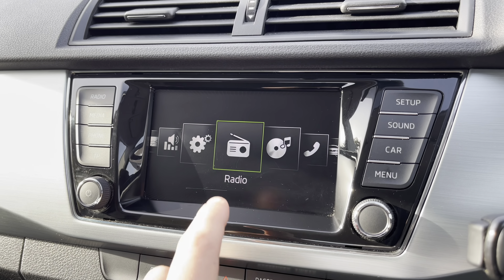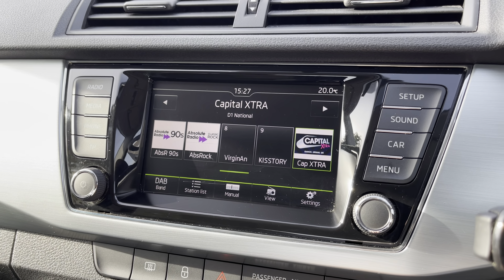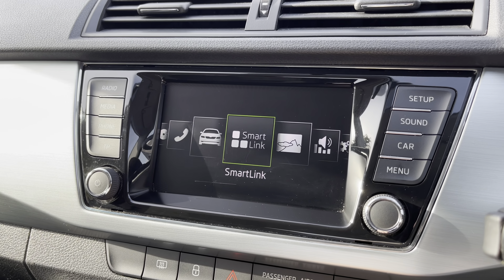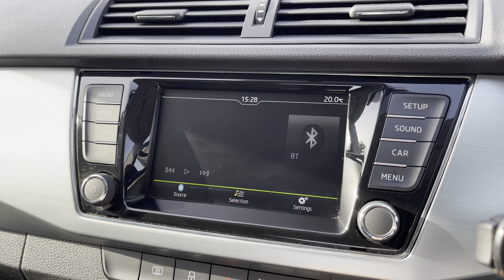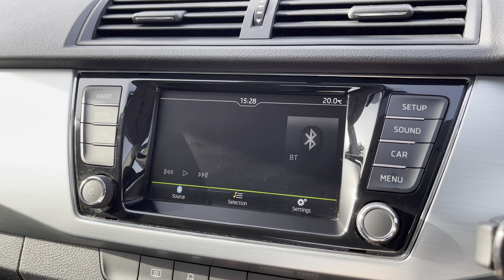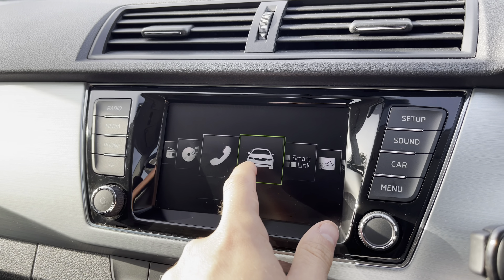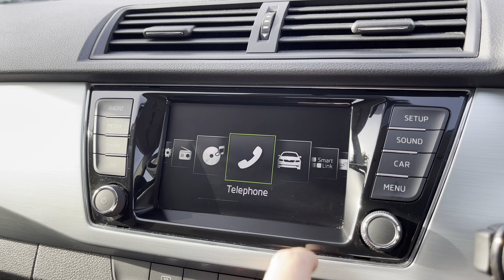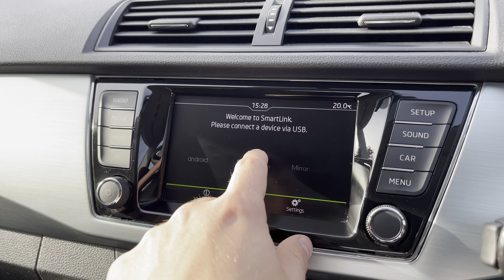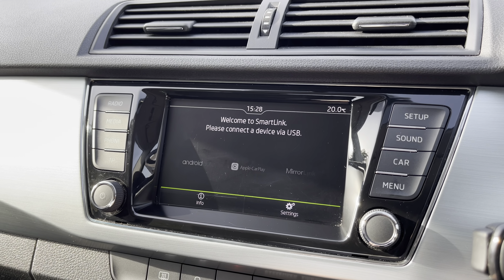The vehicle is also equipped with the touchscreen multimedia system, giving access to features such as radio. Alternatively, you are able to connect your own Bluetooth device to play your favourite songs through the vehicle's sound system. On top of this, you can also utilise Bluetooth to allow you to make and receive calls hands-free, a perfect feature for when driving any longer distances. You can also access SmartLink for connectivity to Android Auto, Apple CarPlay and MirrorLink.